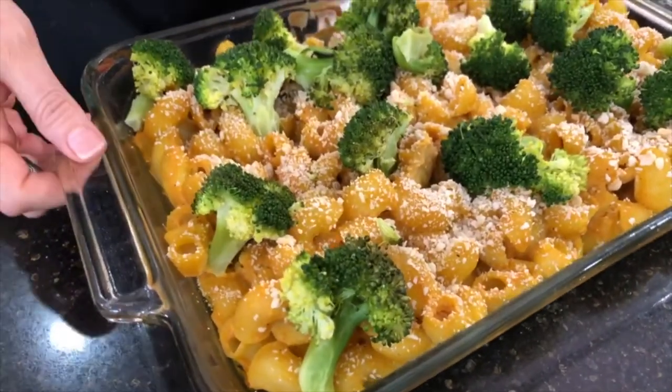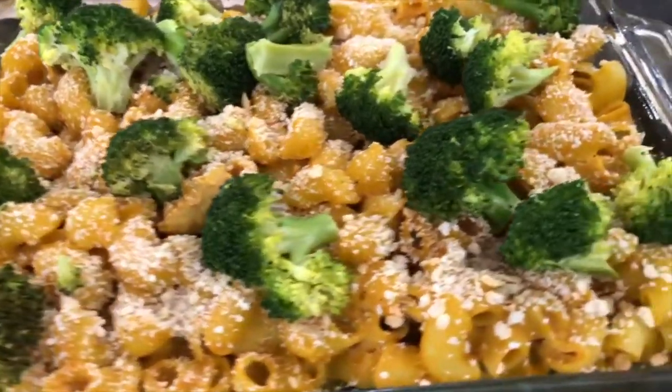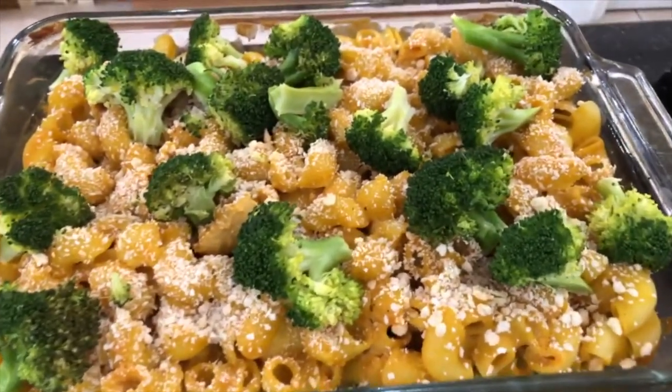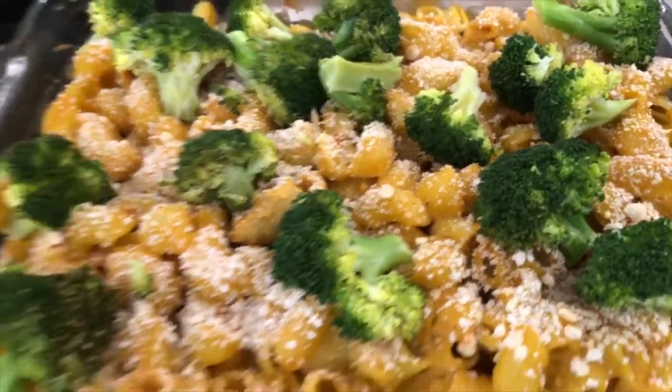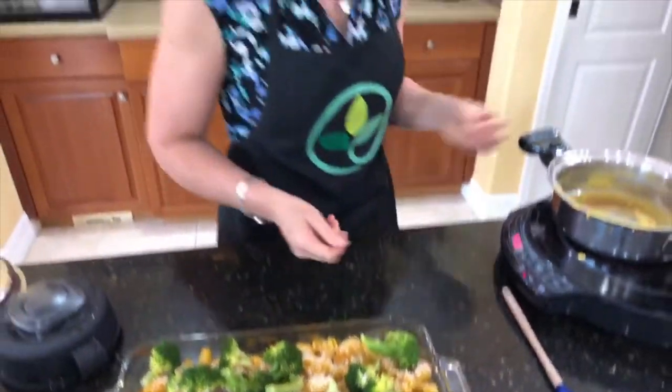After baking, we end up with this — isn't that beautiful? I steamed the broccoli afterwards and we'll also serve it with some peas. Quick and easy — we've got two recipes down!